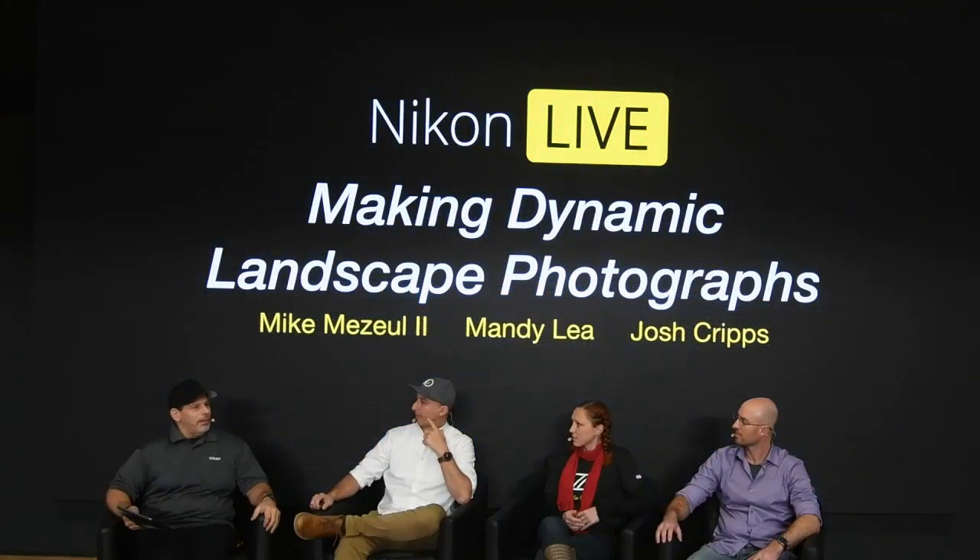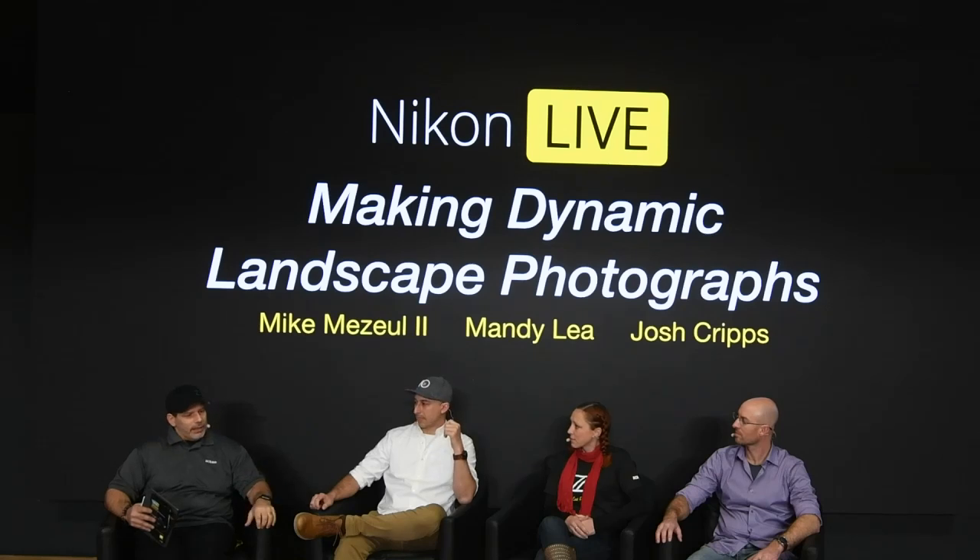Thank you guys for coming, for sitting, and for tuning in. This is the 10th of 10 panel discussions we've had, covering everything from conservation in landscape and wildlife to what it was like shooting 30 years ago versus now. This landscape panel charges me up quite a bit, because whether you're shooting in color or black and white, you're talking about incredible tonality or rich, beautiful colors and the emotion they evoke.